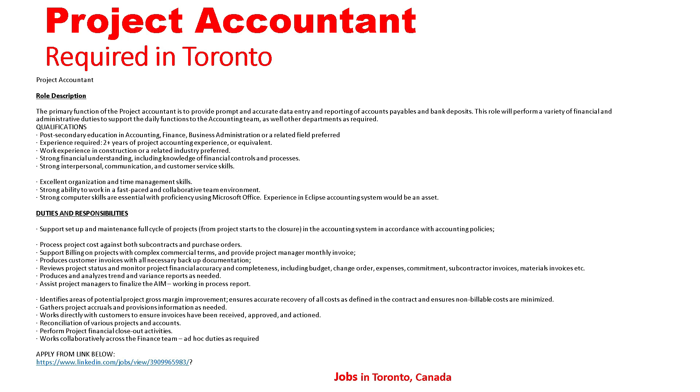Strong computer skills are essential with proficiency using Microsoft Office; experience in escalated accounting systems will be an asset. Duties and responsibilities: support setup and maintain full cycle of projects from project start to closure in the accounting system in accordance with accounting policies; process project costs against both subcontracts and purchase orders; support billing on projects with complex commercial terms and provide project managers with monthly invoices.